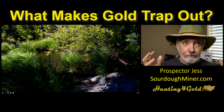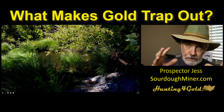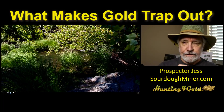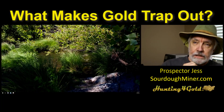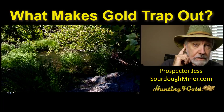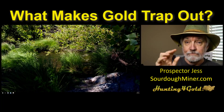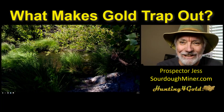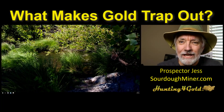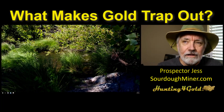So what makes gold trap out? Right here we're looking at a really serene kind of situation at a prospect I haunt a lot. Those grasses grow ticks like crazy, so you have to be very careful to do a tick check. In this kind of area there's a lot of gold, but there's also a lot of critters. You'll come out thinking you don't have any ticks and you'll probably have a dozen.